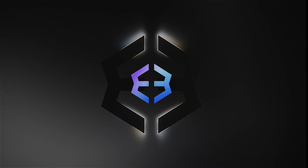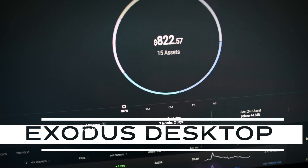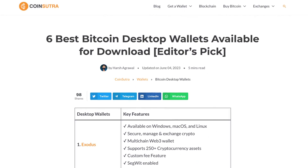Hello and welcome to the Exodus channel. Let's take a quick tour around the Exodus Desktop Crypto Wallet app for Mac, Windows, and Linux computers and see why Exodus consistently ranks as the best crypto desktop wallet in its class.